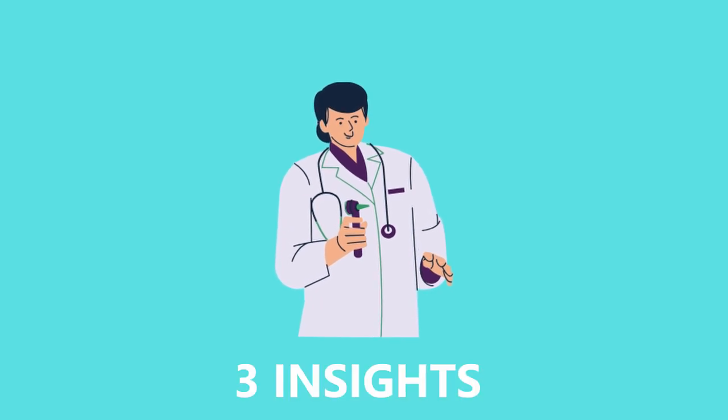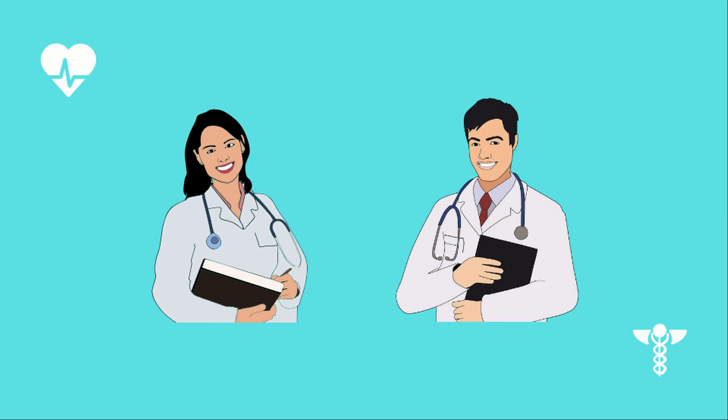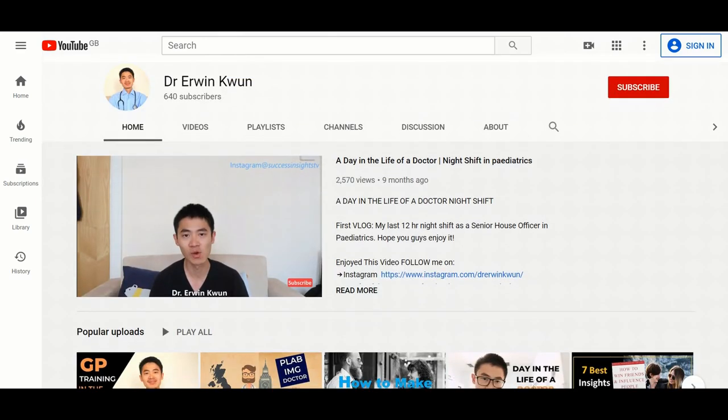Today I'm going to give you free insights to get into GP training. Want to know how to become a GP? Stick around for my step-by-step guide. Hi everyone, this is Dr. Erwin Kwan. I'm a GP registrar.